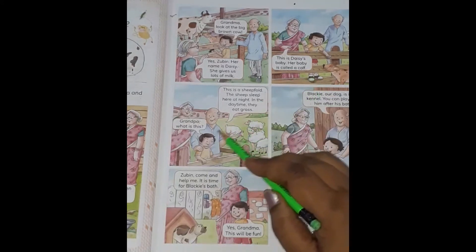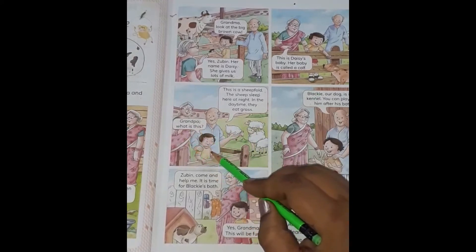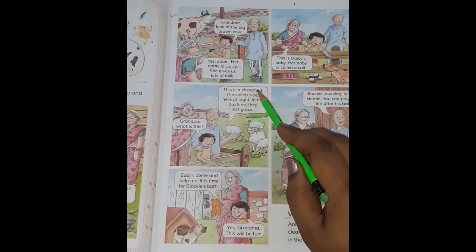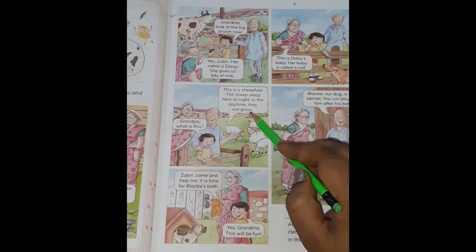Grandpa, what is this? Zubin asks what is this. This is a sheepfold, Grandpa says. What is a sheepfold, children? Sheepfold is a place where sheep live. In the daytime, they eat grass and roam about. At night, they sleep there. The sheep sleep here at night, and in the daytime they eat grass.